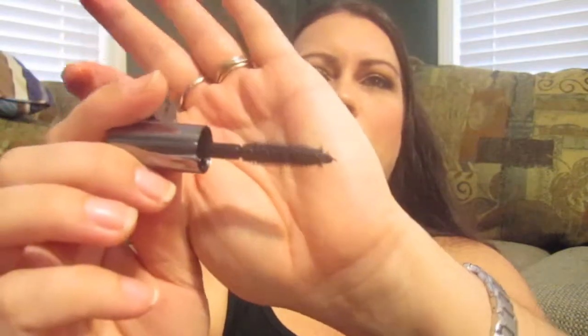The next thing in the box is a mascara from Benefit called They're Real. Let's see what the brush looks like — it's one of those rubber brushes. Smells like regular mascara. I'm excited to try this because I've seen a lot of reviews about it on YouTube and some people like it and some people don't, so I'm excited to see what I think.